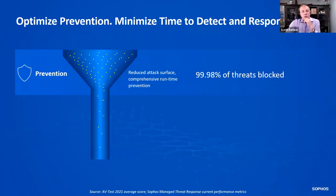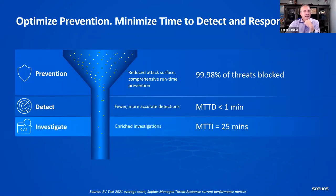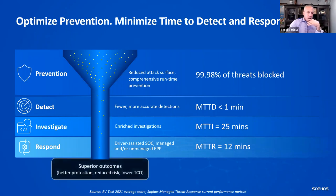When you have prevention, 99.98% of threats are blocked. The detection time is less than one minute when using Sophos MDR, investigation within 25 minutes, and response — if it's SOC-assisted or with unmanaged endpoints — is about 12 minutes. This delivers superior outcomes: you don't have to have a tech go re-image a machine. Nothing is 100% — that 0.02% is what you need to plan for, and that's where the MDR service comes in.